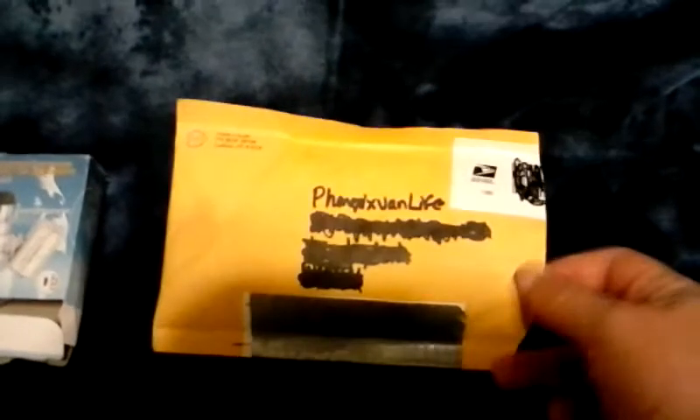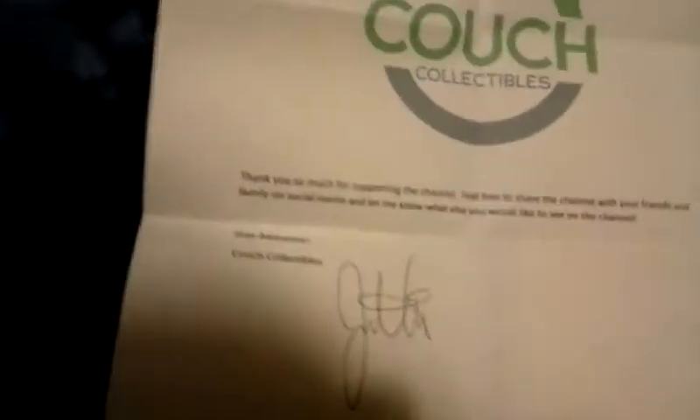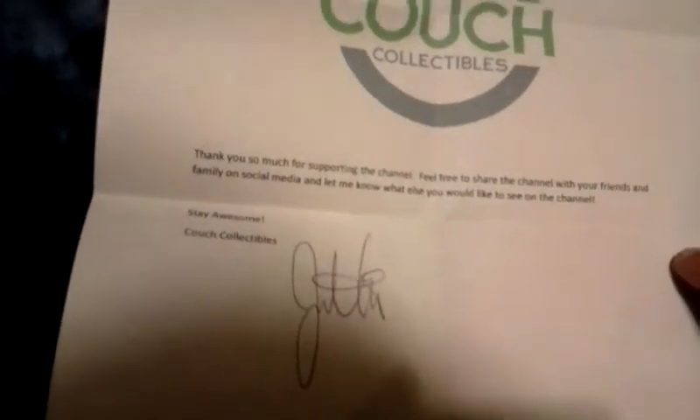I also got something from Couch Collectibles — Justin over at Couch Collectibles. I was really looking forward to this one. There's a little note: 'Thank you so much for supporting the channel. Feel free to share the channel with your friends and family on social media and let me know what else you'd like to see on the channel. Stay awesome. Couch Collectibles.'